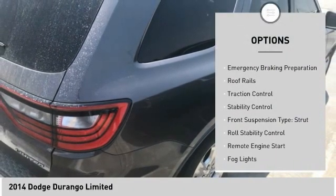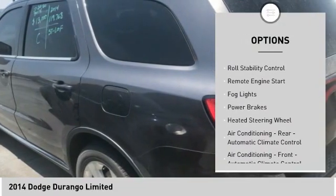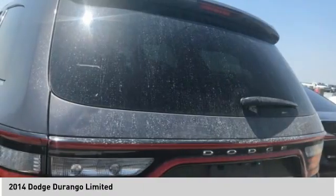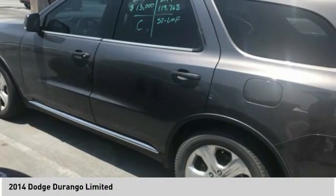Power windows with safety reverse, emergency braking preparation, roof rails, traction control, stability control, front suspension type: strut, roll stability control, remote engine start, fog lights, power brakes.